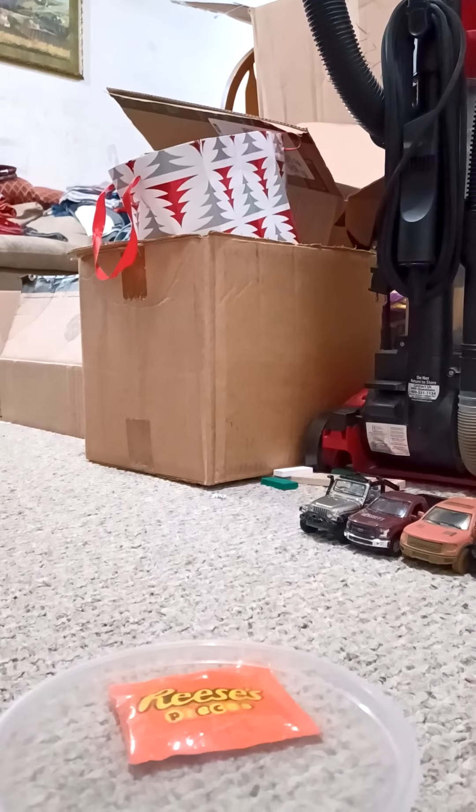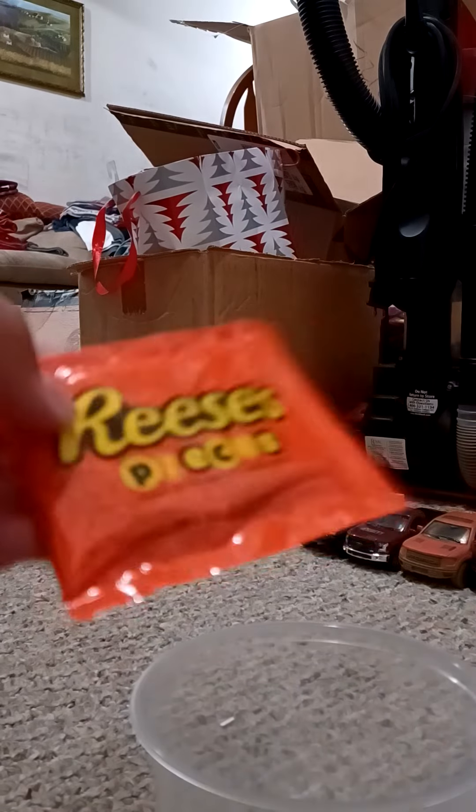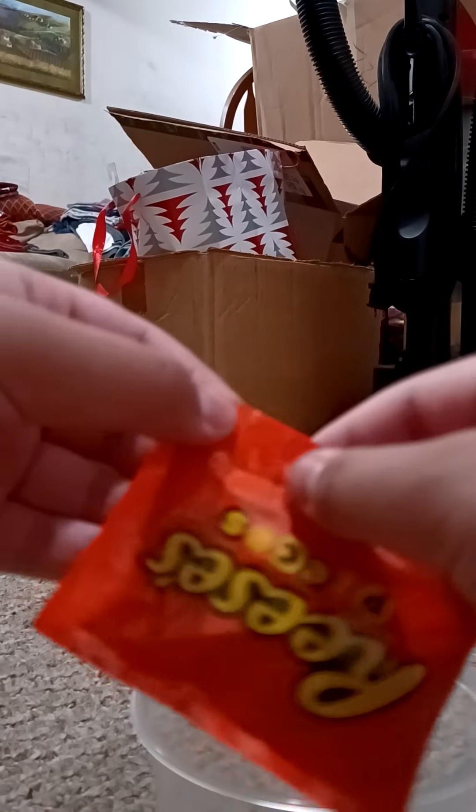I'm just going to grab the bowl and we'll be right back. It is not going to be a bowl, but we're going to use this cup right there for the bowl. Anyways, let's open up. Here's the opening session.